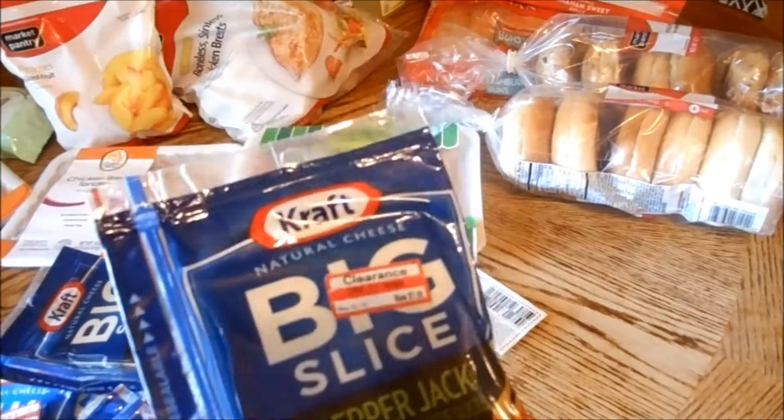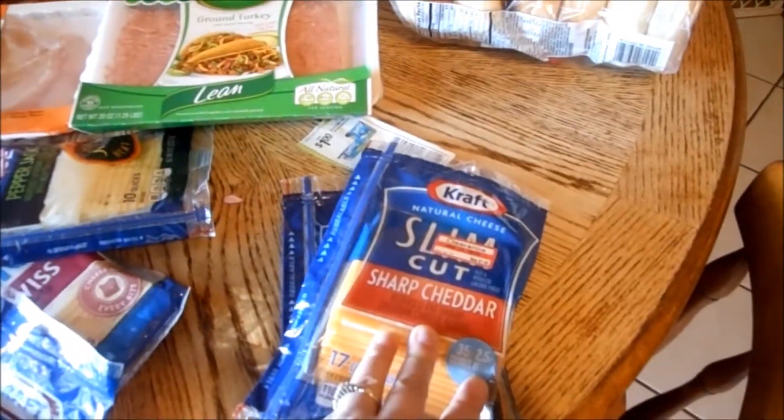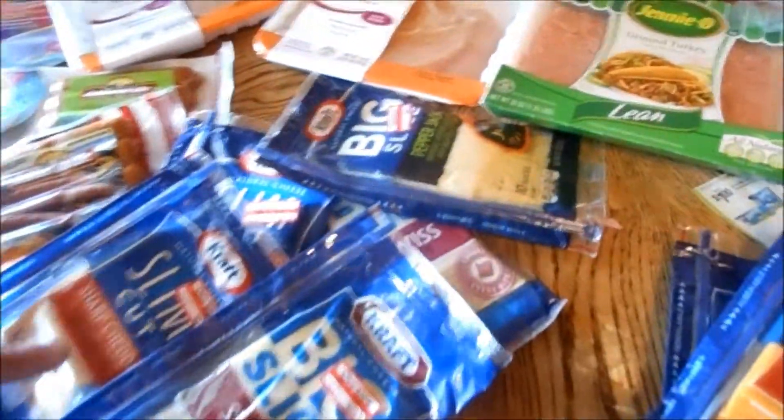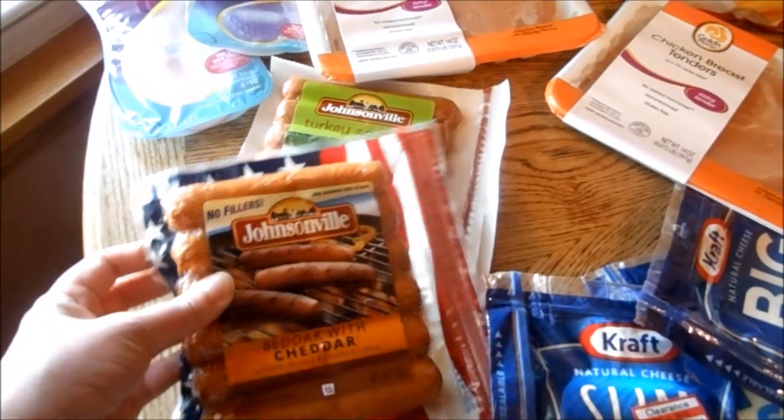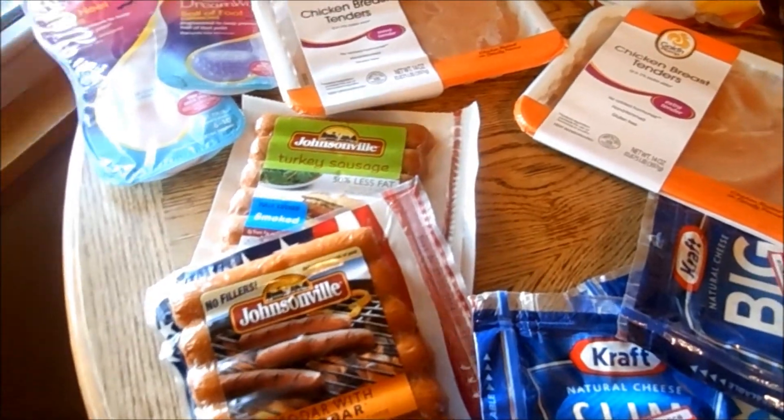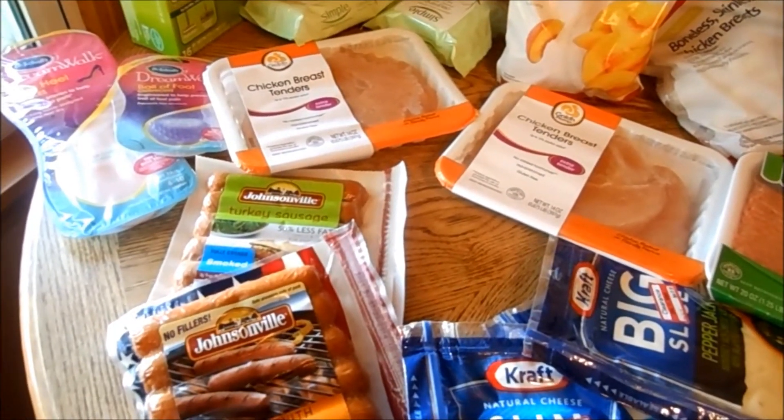These were on clearance, which was awesome, because in my coupon exchange I got a couple dollar-off-two coupons, so these ended up being about $1.49 a piece — I got six of those. These were on sale for $2.79 and I had a dollar off one, so these ended up being $1.79 each. That was a printable and a lot of it is still around; if you go to johnsonville.com you might be able to get it.